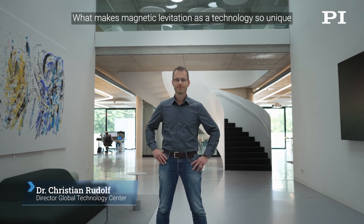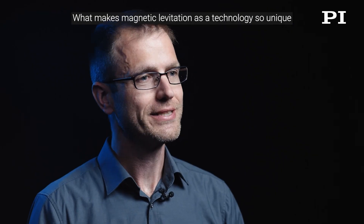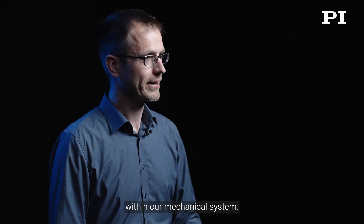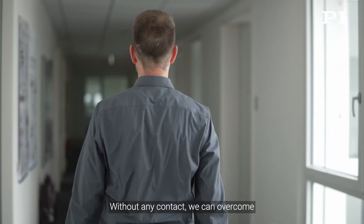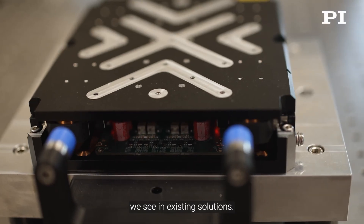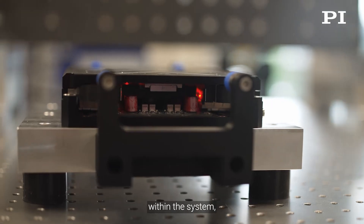What makes magnetic levitation as technology so unique is the contactless bearing we can realize within our mechanical system. Without any contact, we can overcome a lot of disadvantages we see in existing solutions. For example, we do not have any kind of stick-slip effects within the system.